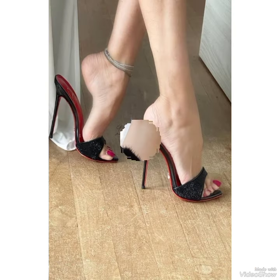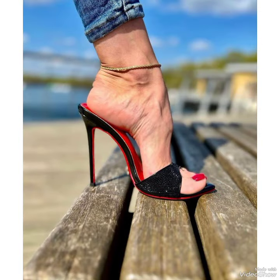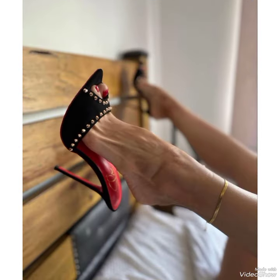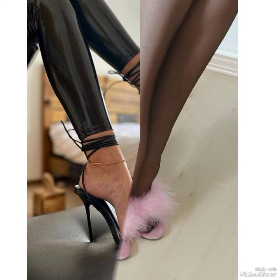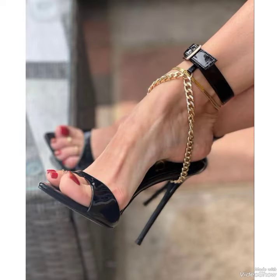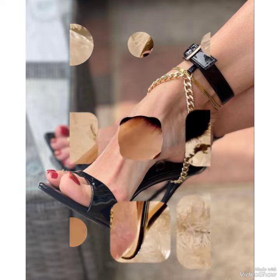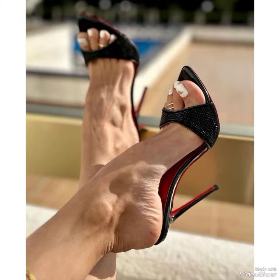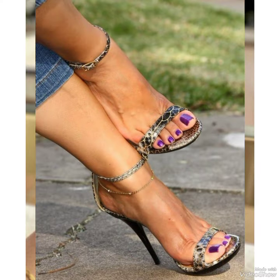If you like this collection, please give a thumbs up and share the video with your friends and relatives. Give your feedback in the comment section about the video and the designs. Goodbye dear friends, see you soon in the next video with a new collection of high heel sandals and more design ideas.